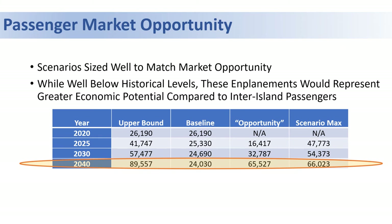When we look at the upper bound of the forecast — which consists of the market recapturing scenario — we subtract out the baseline inter-island traffic to get what we call the opportunity, and we compare that opportunity to the different forecast scenarios. We see they match up quite well, meaning the forecast scenarios are probably an accurate representation of what a market recapturing scenario would look like for this airport.